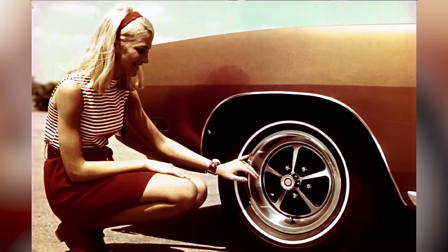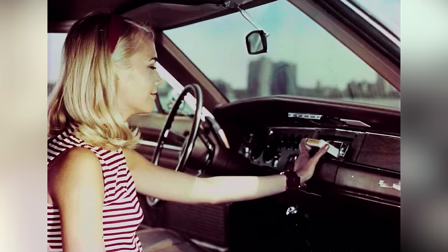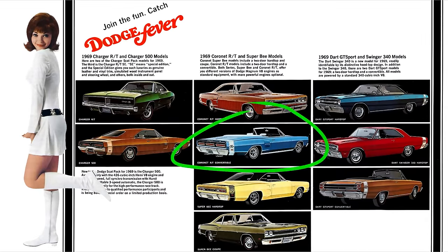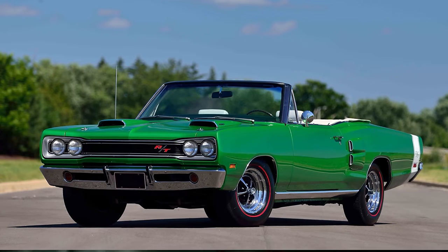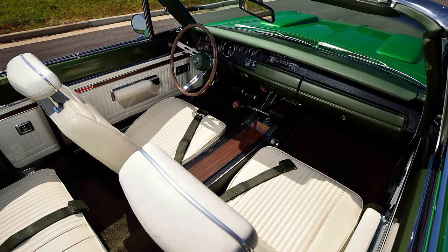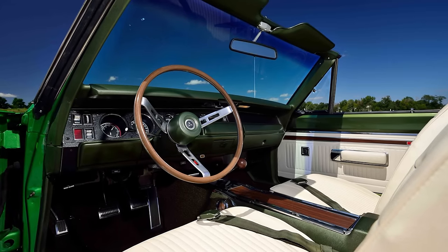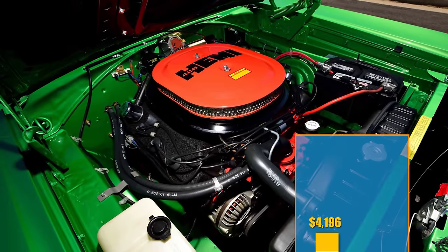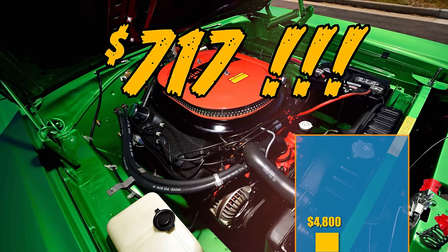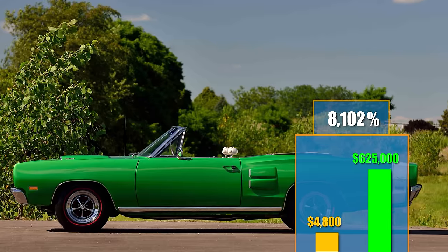For our next one, let's try our luck at the Dodge dealership and bag something with a Hemi in it. The Charger looks nice, but how about something more open air? The convertible option was available on the Dart, the Polara, and the Coronet. The one to choose: the Coronet with the RT option and the 426 Hemi, with a 4-speed manual transmission. Our color choice: bright green metallic with a white interior. There were only 10 Coronet RT Hemi convertibles built for 1969, and only 4 had the 4-speed manual, making our car quite rare. We would have paid around $4,800 — with the Hemi option alone adding an eye-bulging $717 over the base RT price. Back now, we could get a cool $625,000 for this gorgeous muscle chariot — a gain of 13,021%.